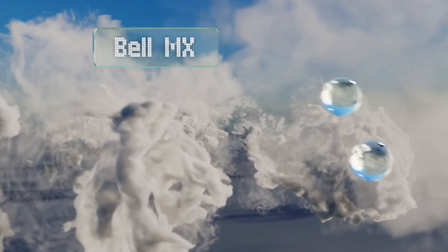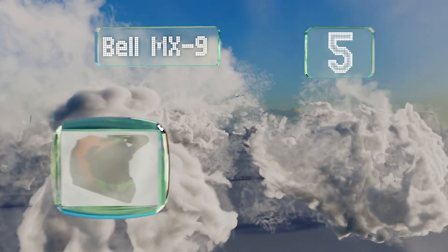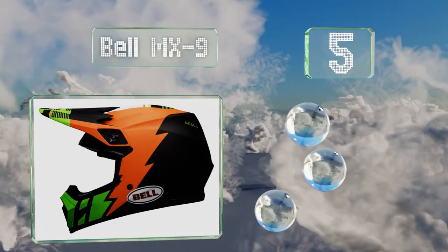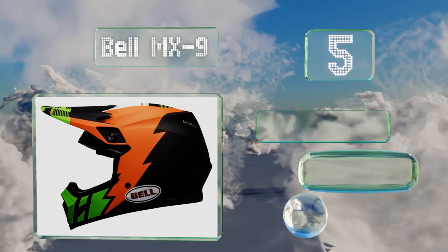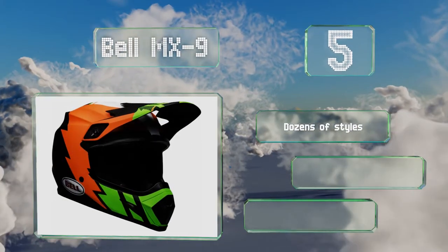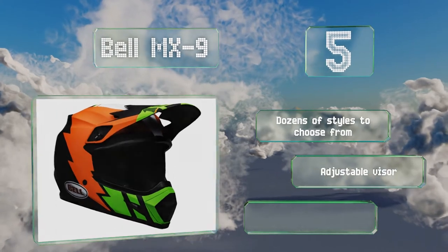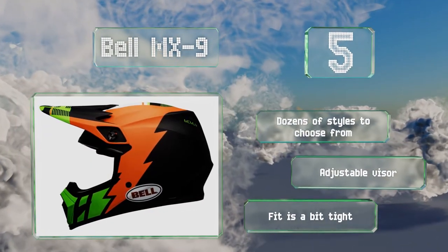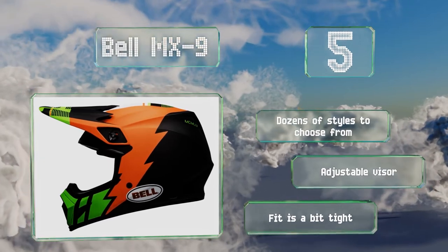Coming in at number 5 on our list, the Bell MX9 offers several of the company's most sought-after features at a budget-friendly price. These include an antimicrobial microfiber liner that's washable and removable, as well as a lightweight polycarbonate shell. There are dozens of styles to choose from, all with an adjustable visor, but the fit is a bit tight.